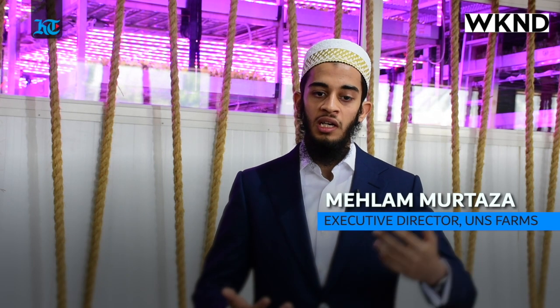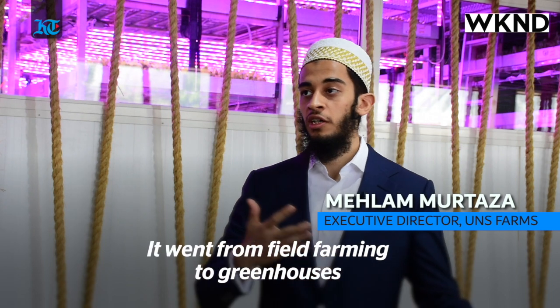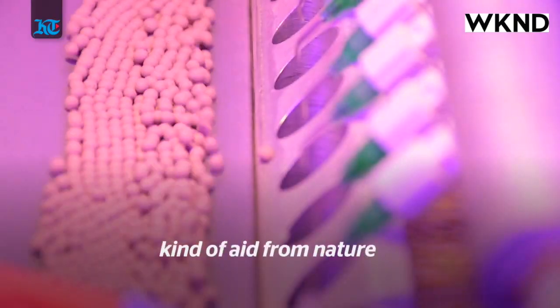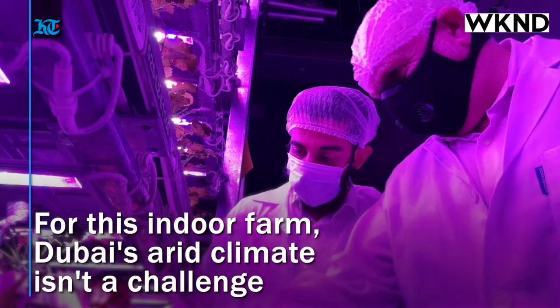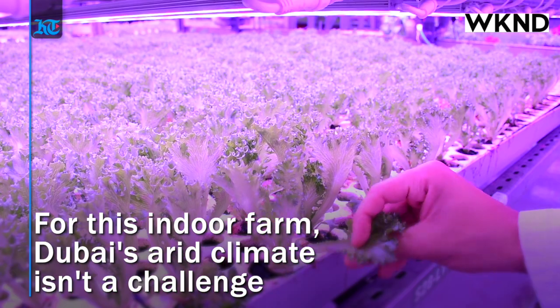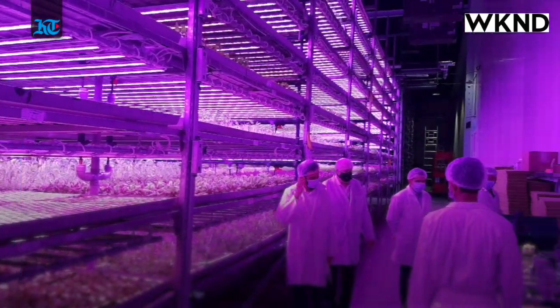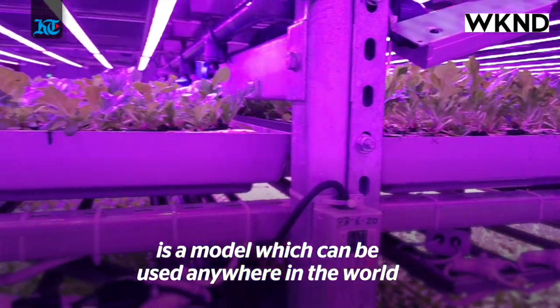Majid, let me just speak a bit about how agriculture has progressed. It went from field farming to greenhouses, but both of these models still require some kind of aid from nature. The Middle East is challenged in terms of the weather — it's hot, humid and there is scarcity of water.